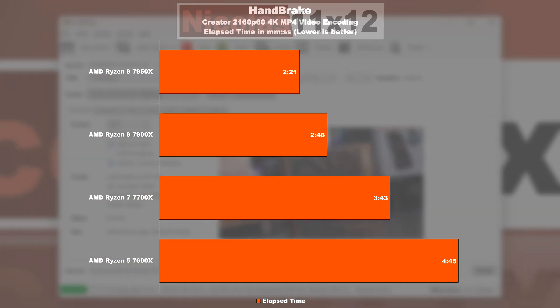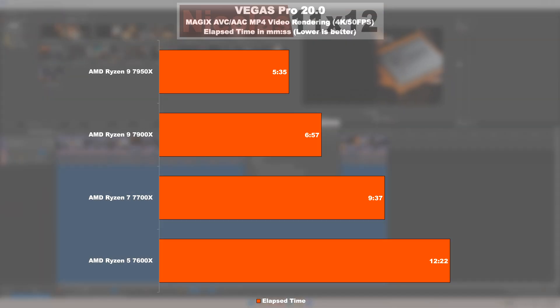In the Handbrake test, the 7950X performs rather poorly — disappointingly only minimally faster than the 7900X. The 7700X isn't performing too badly here either. The 7600X, well, one can't expect too much from it.